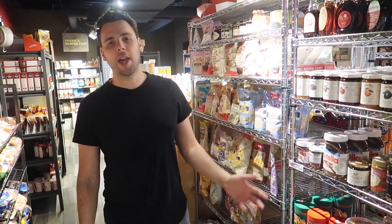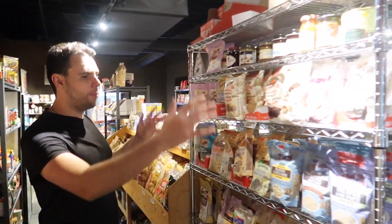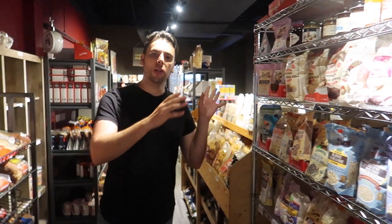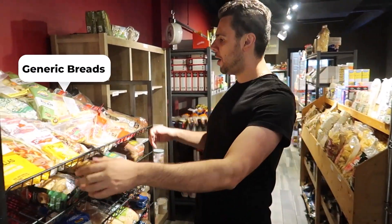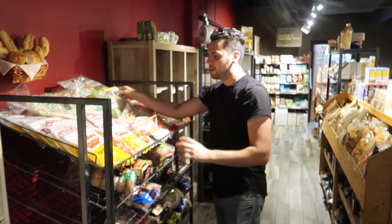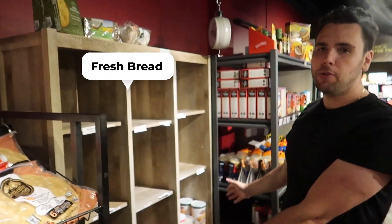Following that, we have our baking section — anything gluten-free, flours, gluten-free oats, you name it. Then we have our generic bread rack, and this is all your pita breads, tortillas, burger buns, and hot dog buns — very popular in the summer. This is our fresh bread rack, which is empty right now, which is a good sign. It's all your multigrade brands: cinnamon apple bread, fruit breads, cheese sticks, pizza buns, marble rye, Vienna bread. Quite the variety for a small store, which we're really proud of.